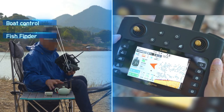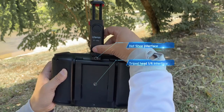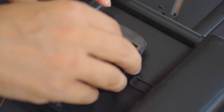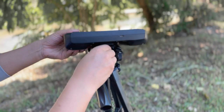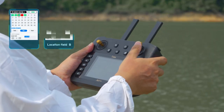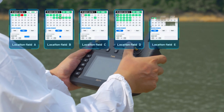The remote control has a hot shoe interface which can fix the mobile phone through the bracket, and a tripod head 1/4-inch interface which can easily fix the remote control on a tripod. It can store six groups of location data; each group of location data stores one home point and 40 sight points.